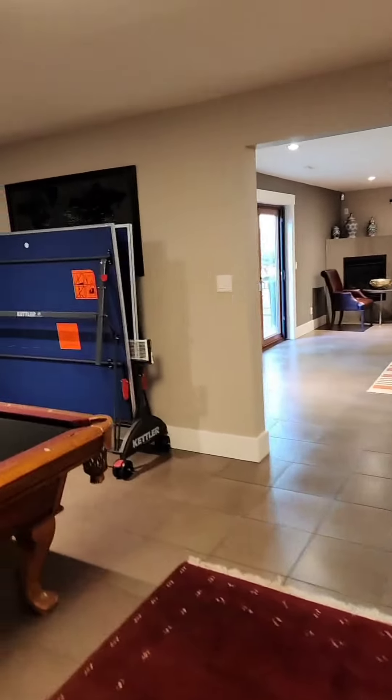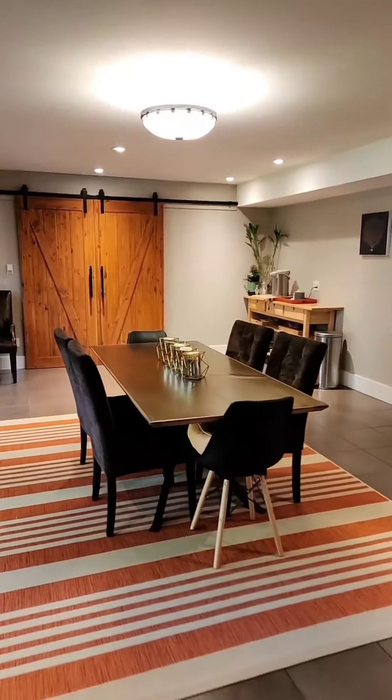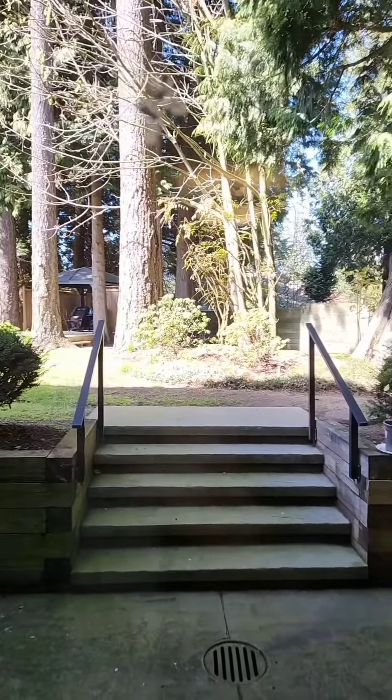This is the basement. Nice touch on the railings. You're not really in the basement — only a few steps up to the backyard.